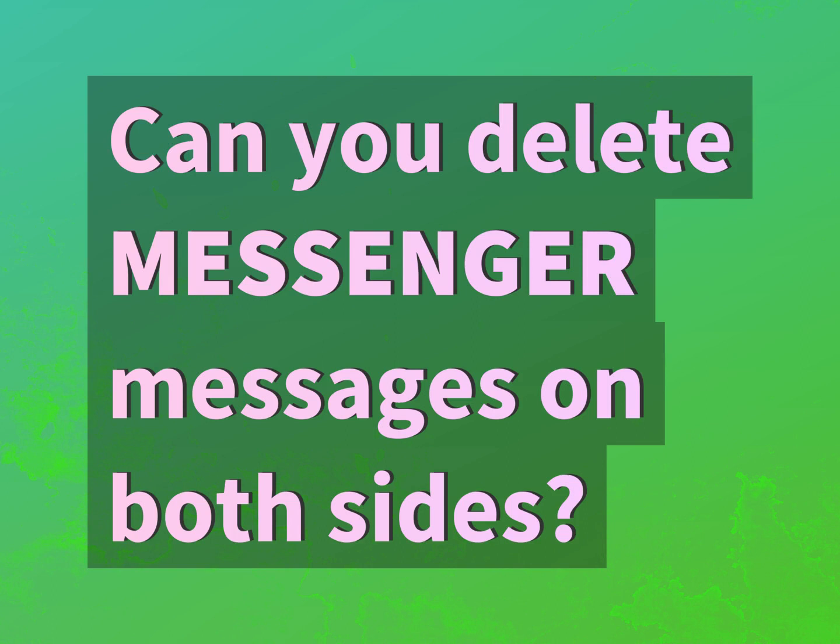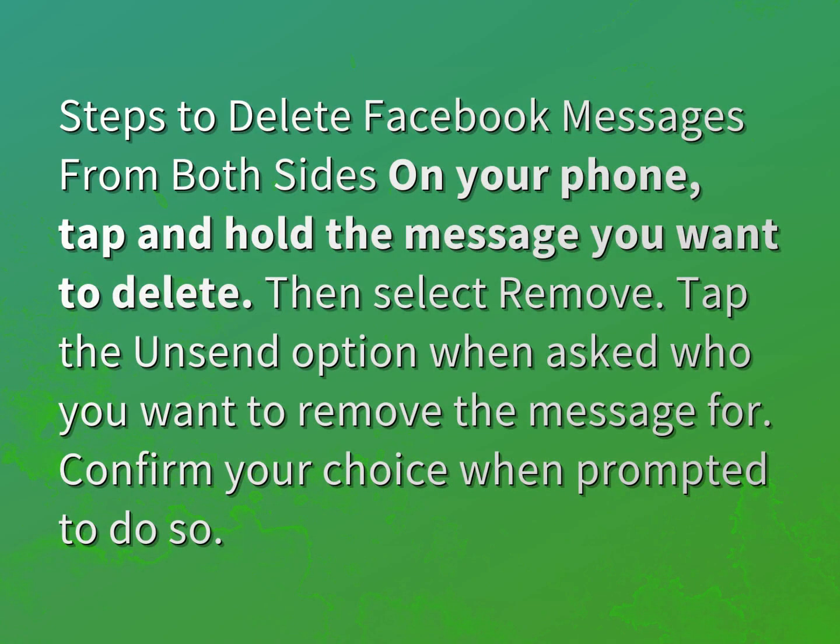Can you delete Messenger messages on both sides? Here are the steps to delete Facebook messages from both sides on your phone.